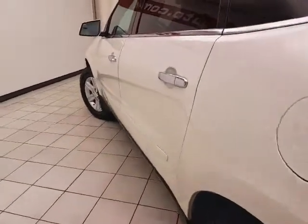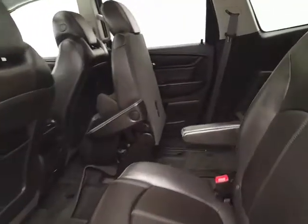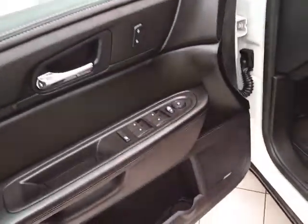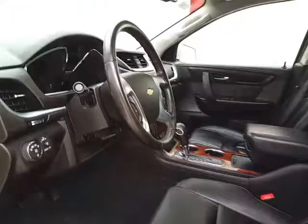No dents or dings in the body. Keyless entry with remote start. Power windows, locks, and mirrors. 10-speaker Bose sound system. Power seats. Tilt and telescopic steering wheel to put you in a perfect driving position.